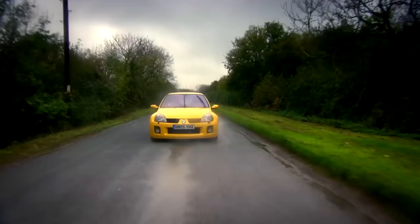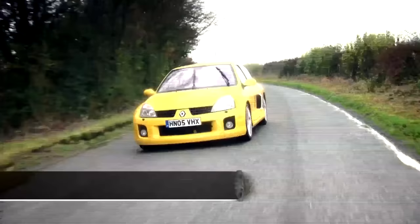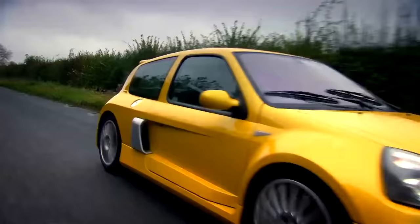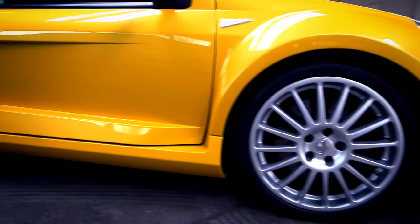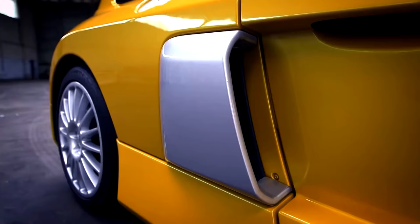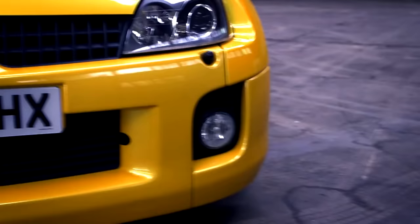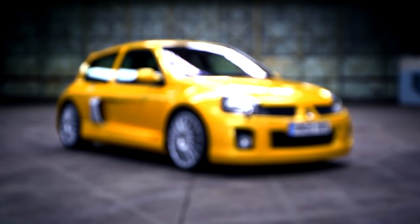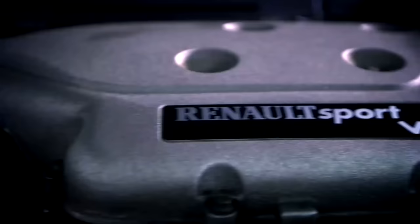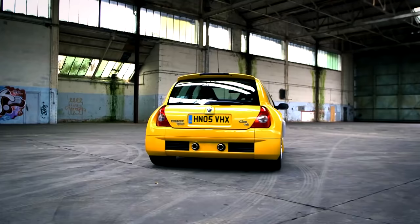The Clio V6 is without doubt set to be a future classic, so to make sure you spend wisely, there are a few things to look out for. Most of the V6's body panels are bespoke and that means expensive — the side intake pods cost £700, and prang a bumper and you'll be looking at £1,400, that's if you can find one. Finally, you have to change the cam belt every five years — that's an engine-out job, so it's worth replacing the water pump while you're at it. Budget a cool £1,000 for the pleasure.